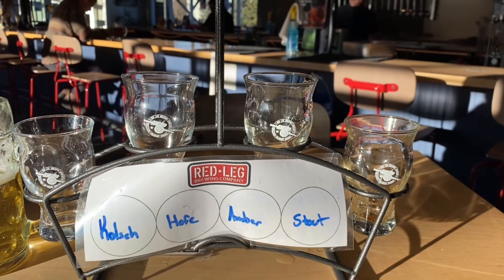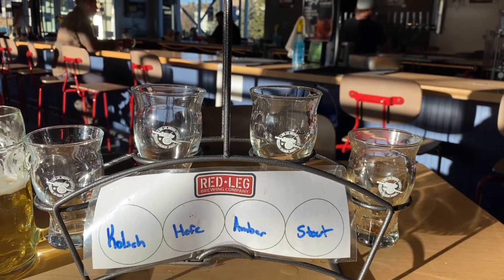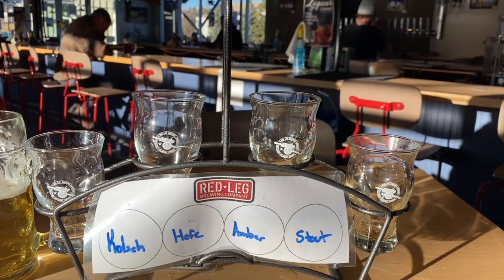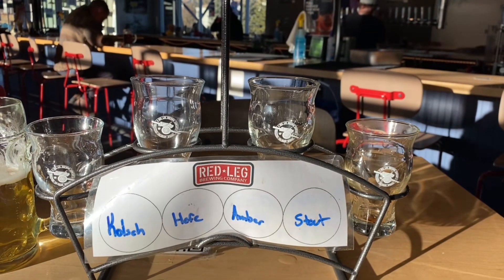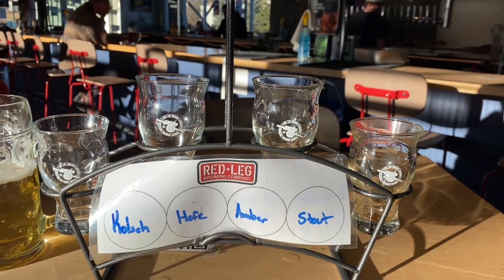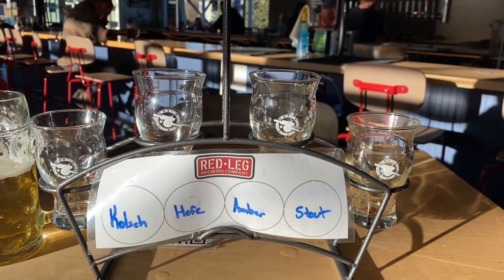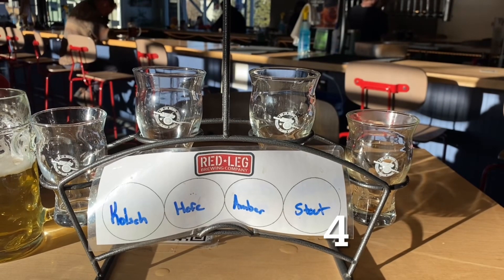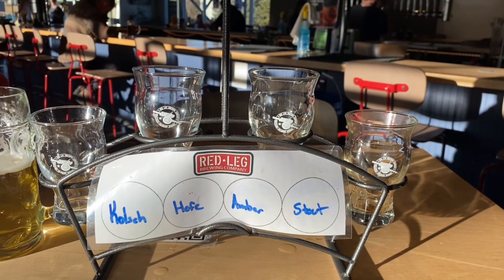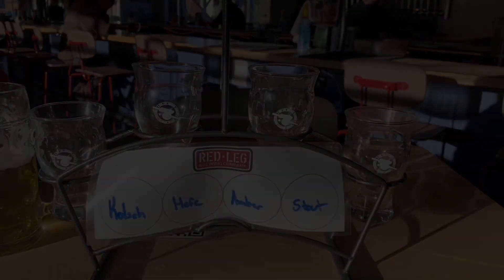Last but not least, I had the Obsidian barrel-aged imperial oatmeal stout, aged in whiskey, which is very evident. It's almost a little too boozy, but it is definitely smooth and solid. I'd give it a 4.0 — no surprise, that was my favorite of the four, and I would definitely have it again.